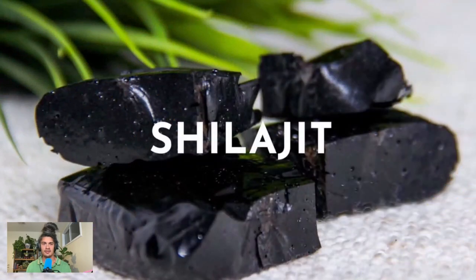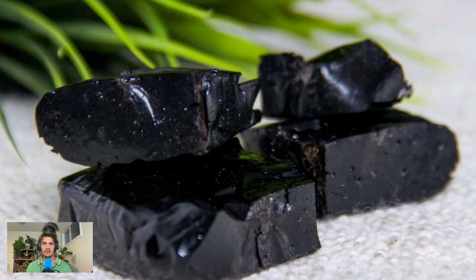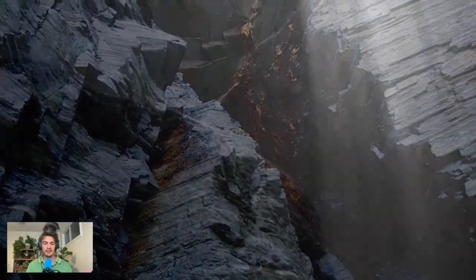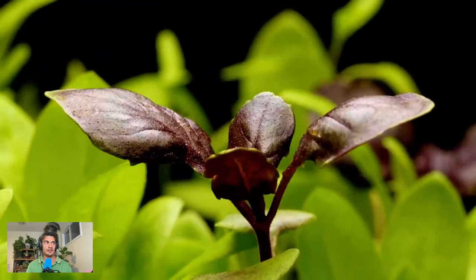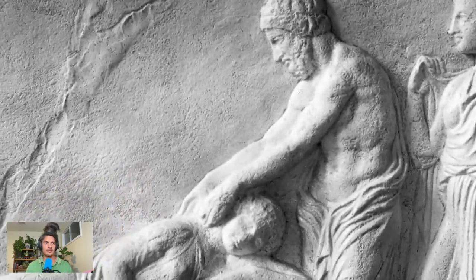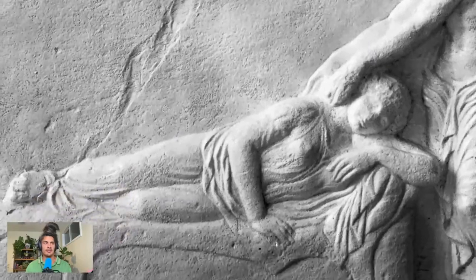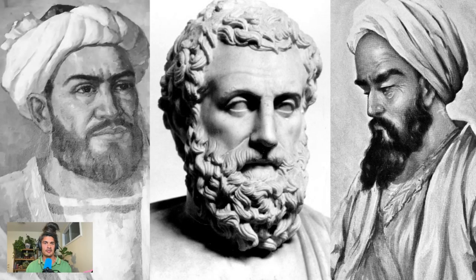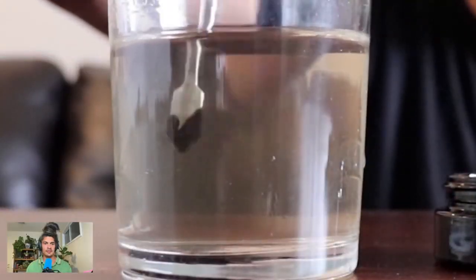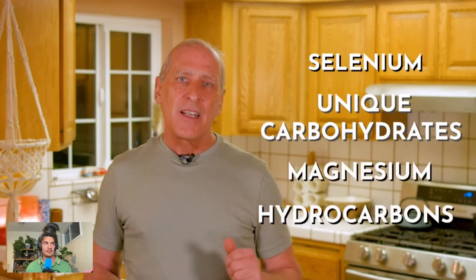Shilajit, also known as the conqueror of mountains and the destroyer of weaknesses, is the next ingredient. This is an organic mineral compound formed in deep mountain crevices and dark caves at very high elevations. It is biological at origin, meaning it originally came from plants. It's been used for 4,000 years in folk medicine and is mentioned in the writings of Aristotle, Razi, Baruni, and others. It is a mineral tar or resin that is soluble in water and contains over 20 identified valuable elements, including selenium, unique carbohydrates, magnesium, and hydrocarbons.